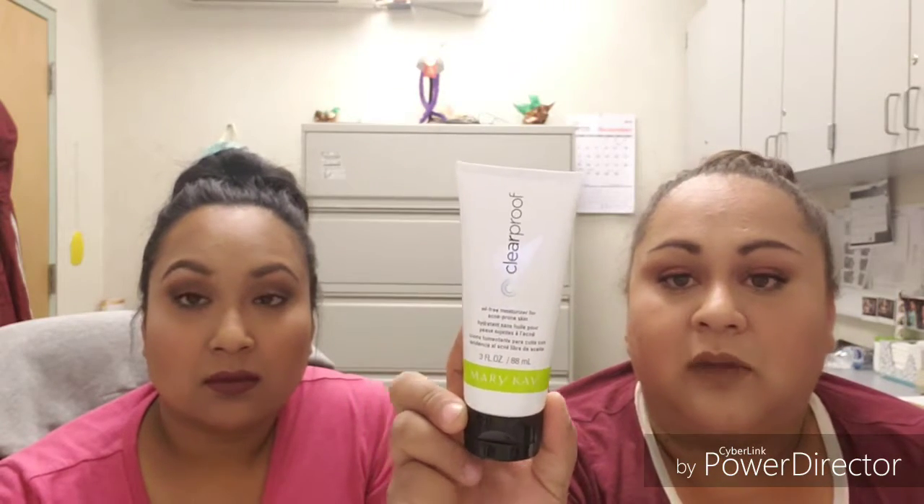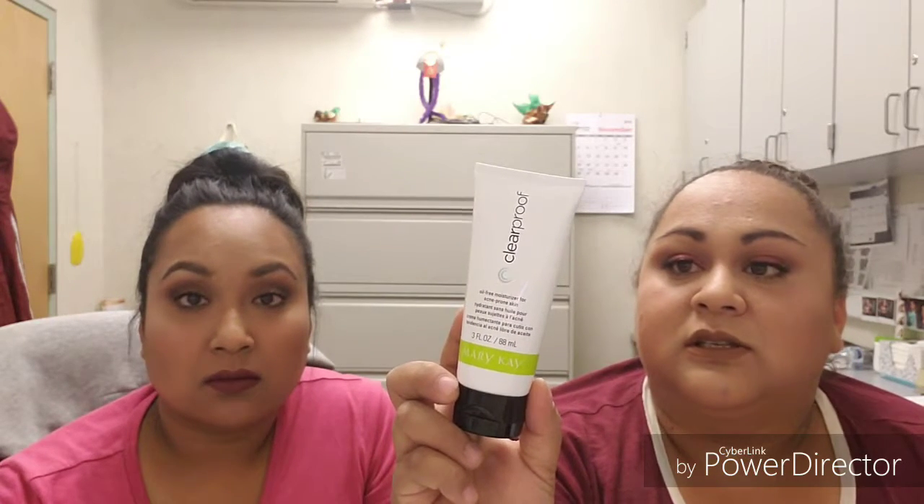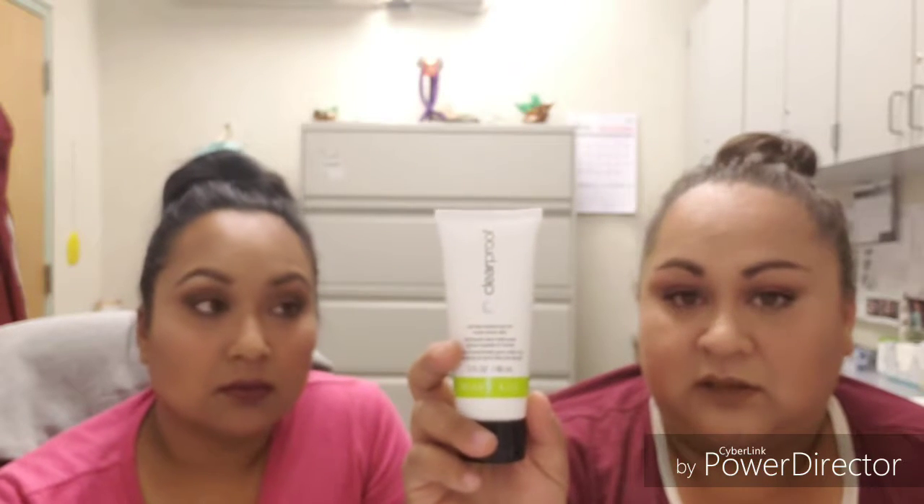After all that I go in with the Mary Kay Clear Proof oil-free moisturizer for acne-prone skin. Being really acne-prone, this is a good moisturizer because there are no oils in it. You put it on and it doesn't feel tacky — it feels really nice. All of the Mary Kay products in this line have no scent, which is also great for really sensitive skin.